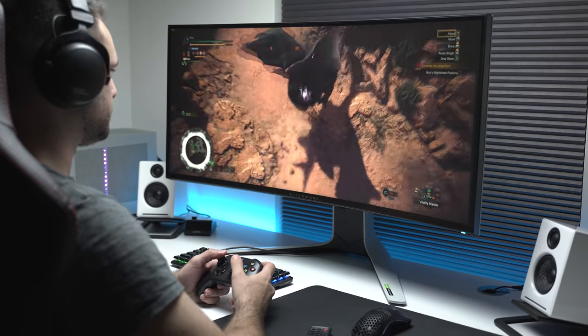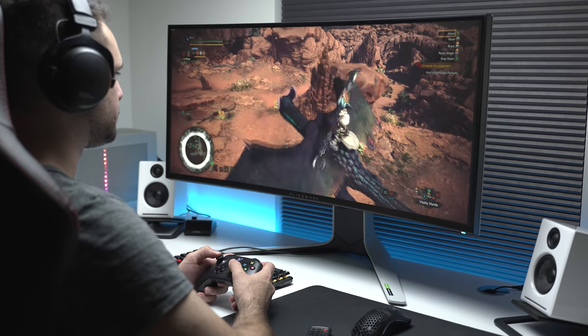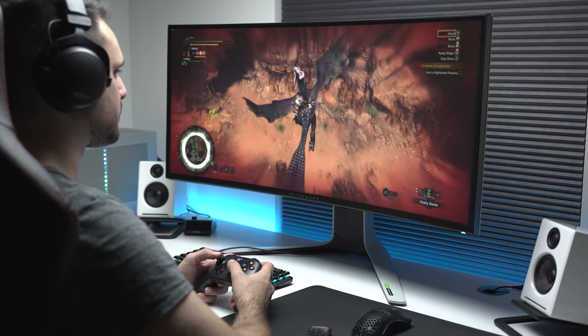I've never experienced an ultrawide in day-to-day use, and after using this I've been constantly thinking to myself: why haven't I used one before? The experience is fantastic. It doesn't matter if you're gaming, consuming media, or doing work — everything about ultrawides is just great. Except competitive gaming, but we'll get to that.